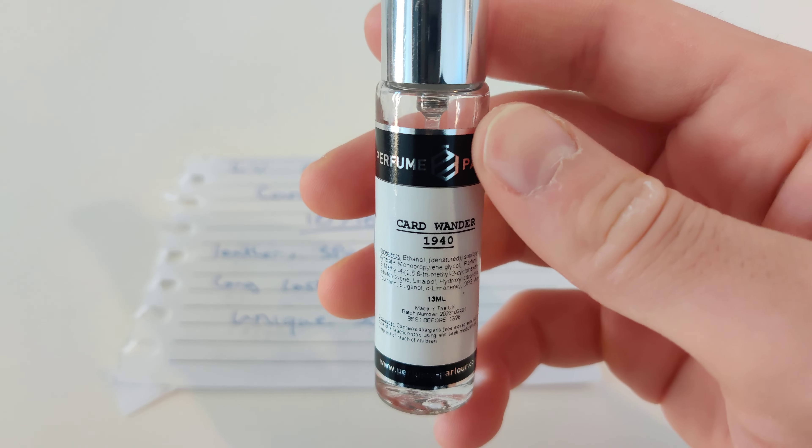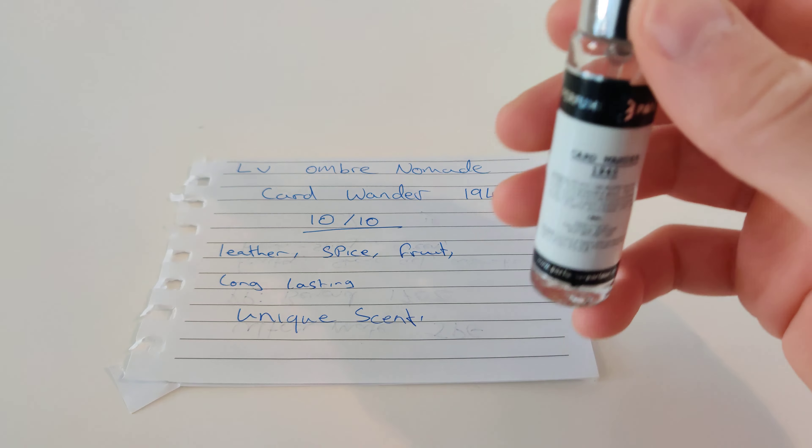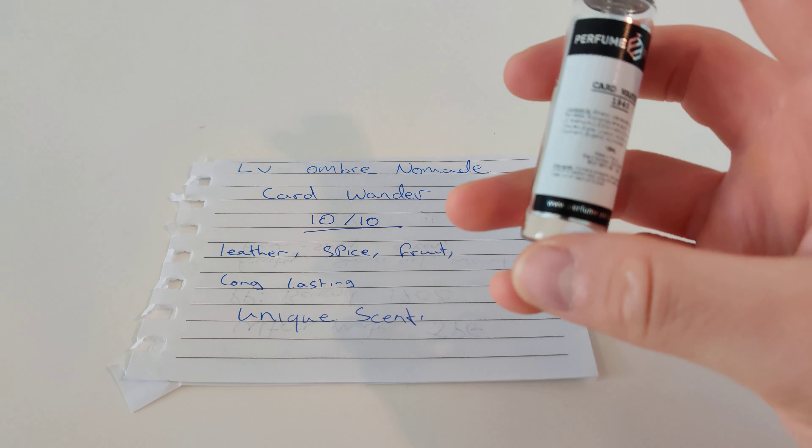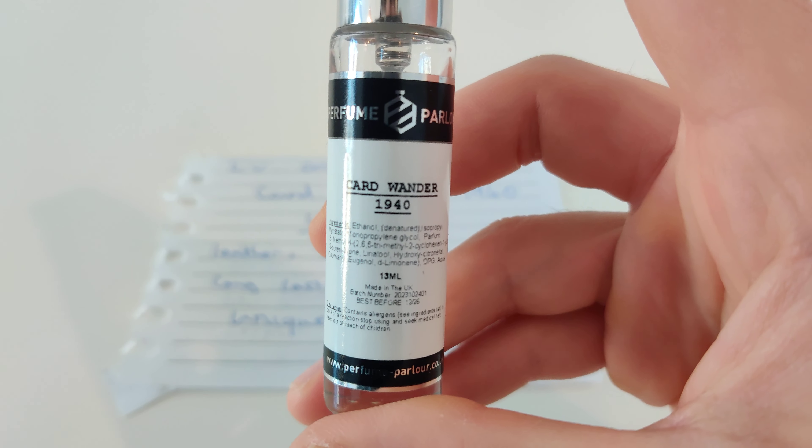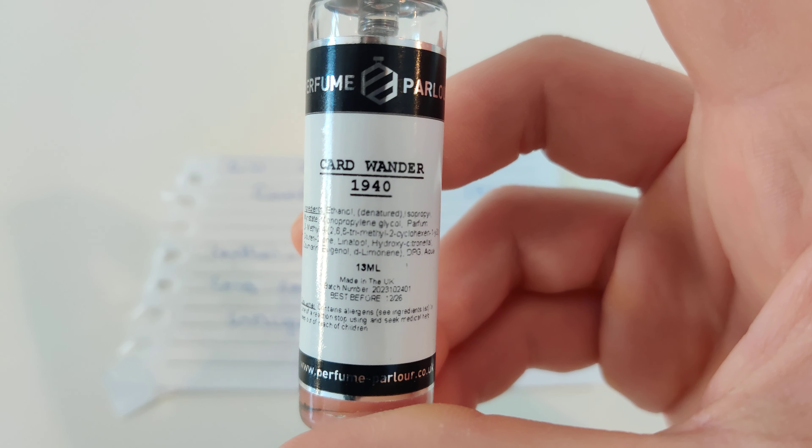Today we're going to be reviewing Louis Vuitton Ombre Nomad clone by Perfume Parlor, which is card wonder code 1940.